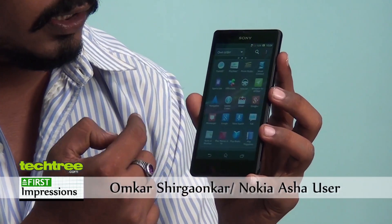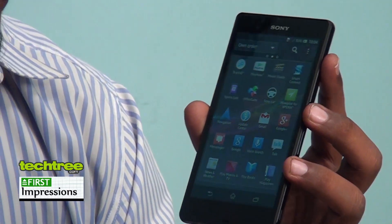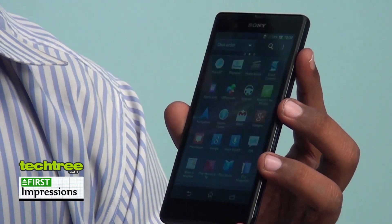This phone has a 1080p screen resolution, but honestly speaking it doesn't seem like it. It also has a 13-megapixel camera with something called Exmor, but the camera is not that brilliant. The only good thing about this phone is that it is dust proof and waterproof.